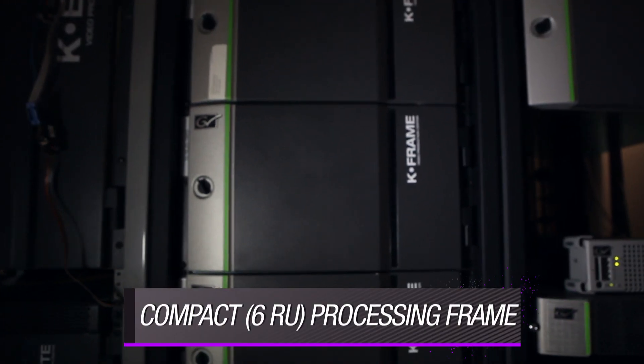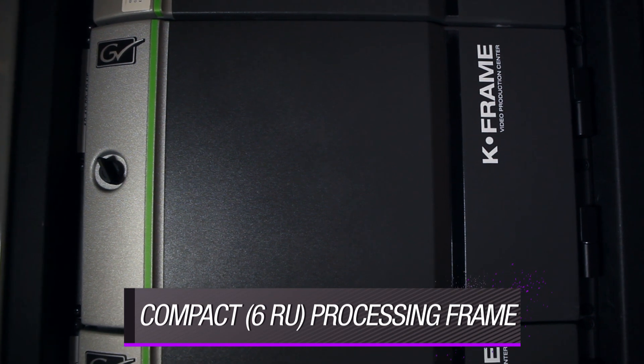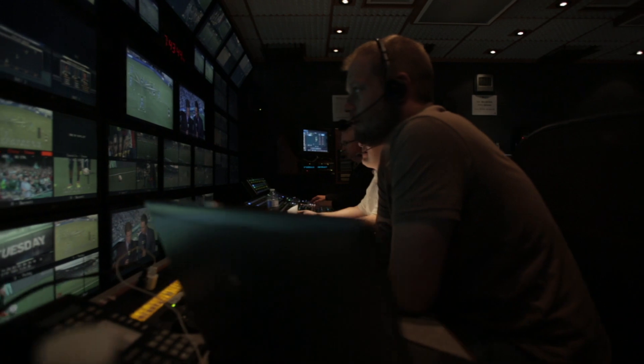The S-Series systems are driven by a new compact K-Frame video processing engine that's an extremely powerful solution for both fixed facilities and mobile productions. It's easy to use, which simplifies the running of most complex productions.